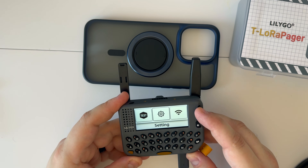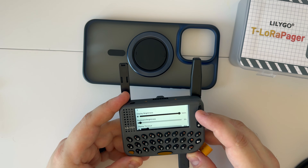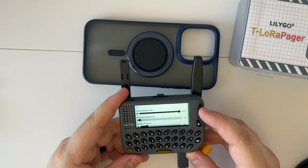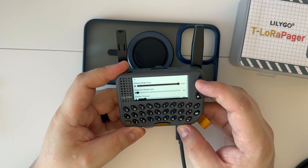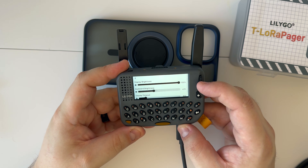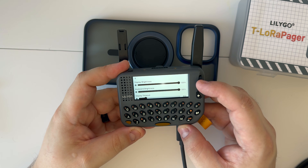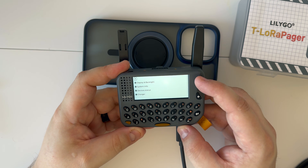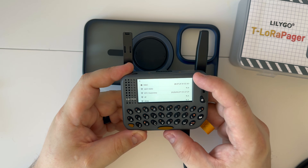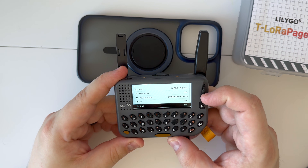Under settings we have display and backlight — your typical settings. This does have a backlit keyboard. The dial is also a button, so the scroll wheel doubles as a button. We have display timeout and system information as well.